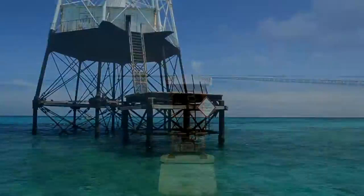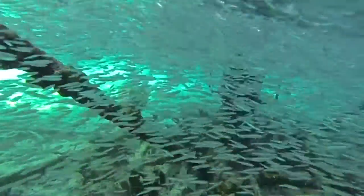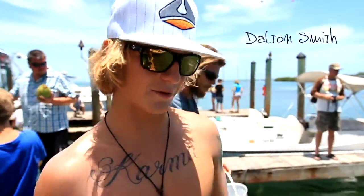This is day two of the Florida Adventure Series. We are out at Robbie's of Isla Mirada feeding the tarpon, and as you can see, we got a little close — got a couple shots of them actually jumping and getting a whole hand.